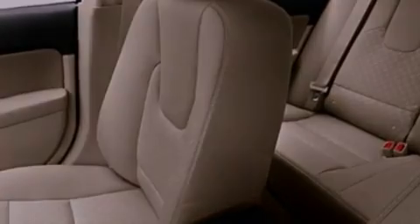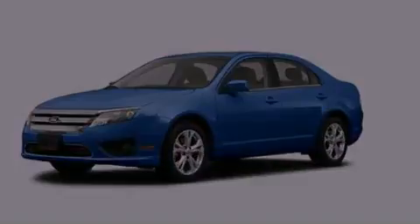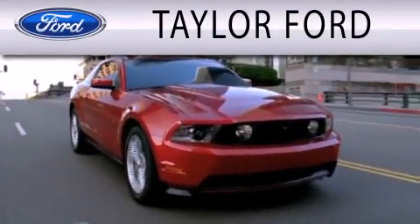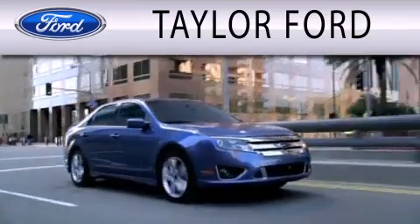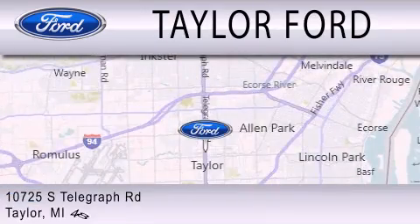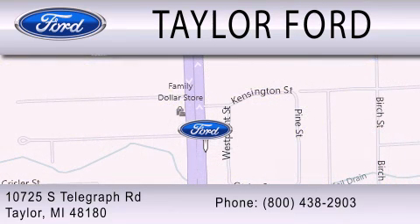We invite you to contact us today to learn more about this vehicle. Taylor Ford is dedicated to doing everything possible to ensure that the experience you have selecting your next vehicle is as pleasant as possible. We are located at 10725 South Telegraph Road in Taylor.